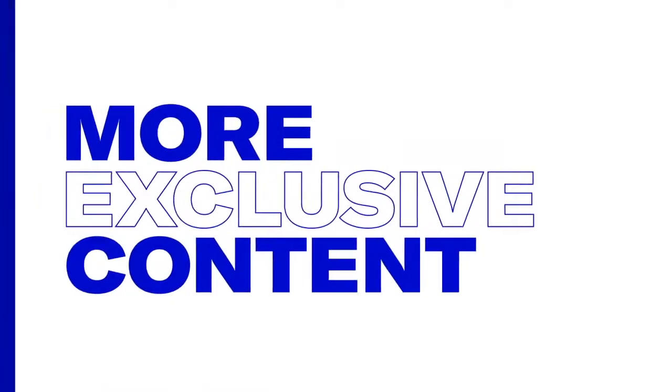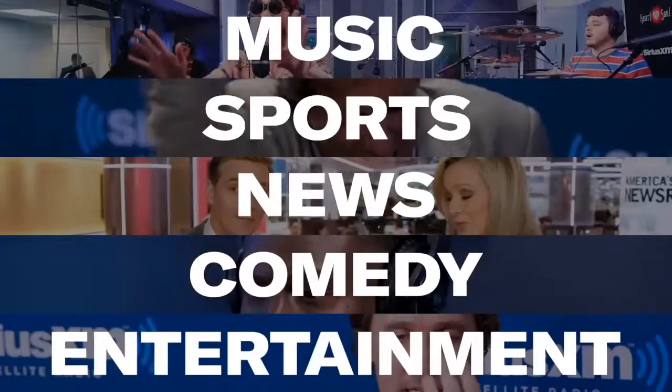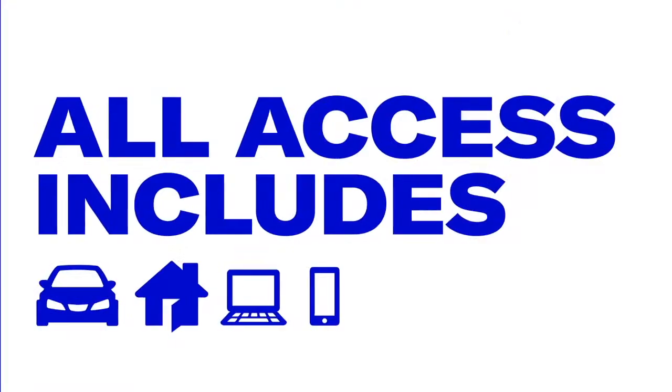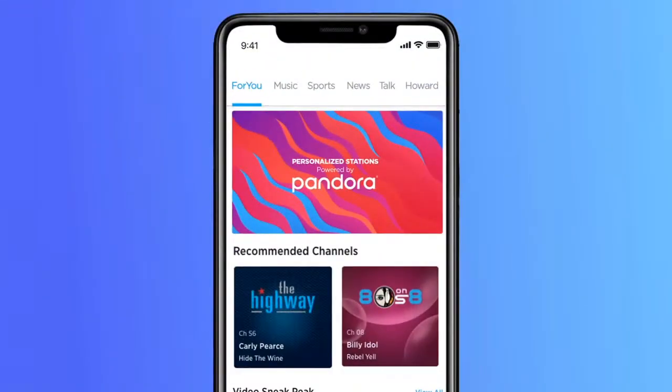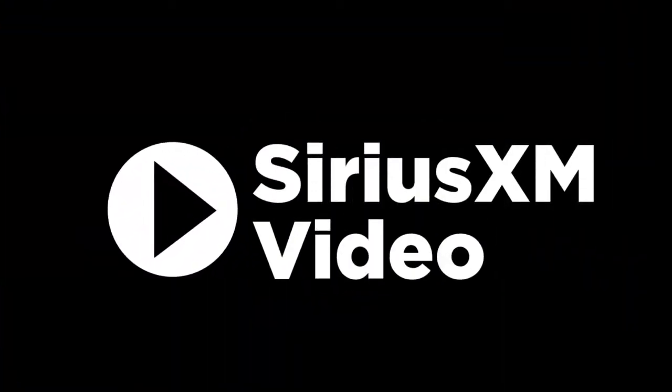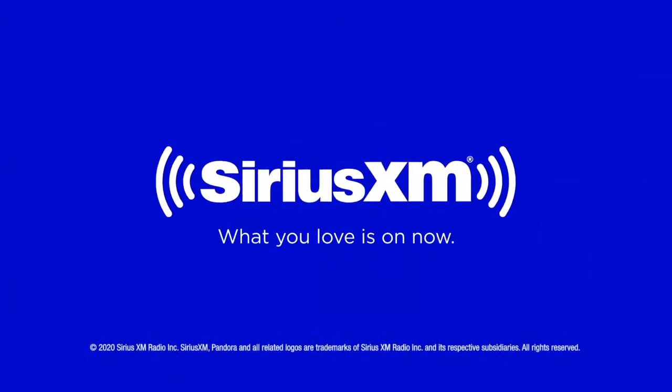There's never been a better time to have Sirius XM. With over 140 channels in your vehicle, your all-access trial includes more than ever before to enjoy online, on your phone, or at home. Create your own ad-free personalized stations powered by Pandora. Hear ad-free extra channels and enjoy favorite shows with Sirius XM video on demand. What you love is on now.